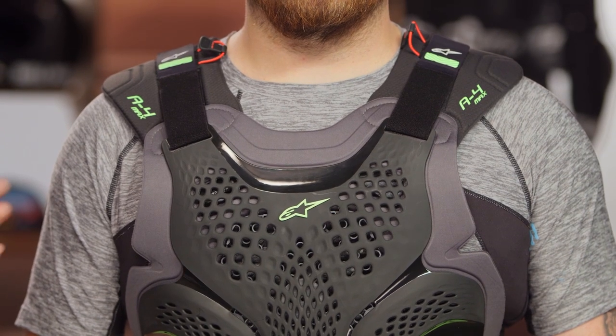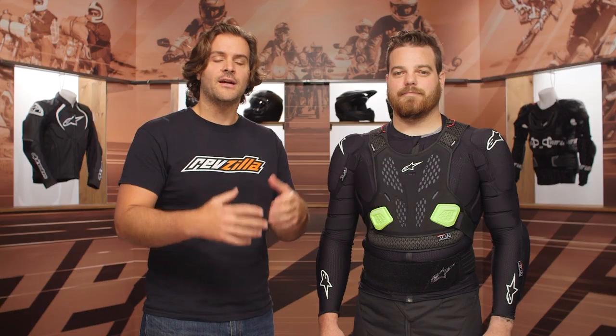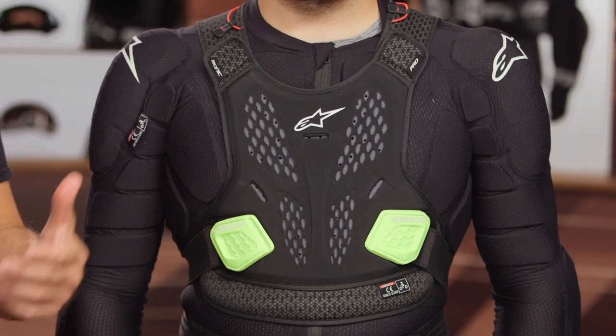That wraps up the A1 Plus and A4 Max chest protection. Now let's move on to the Bionic series of armored jackets. Mr. McHugh is now going to be wearing the Bionic Pro V2. A quick note: these are really designed for off-road, enduro, and adventure riding, meant to be worn underneath a jersey or an outer shell — not really meant to be worn as standalone jackets for road use. The A1 and A4 were chest and back protectors aimed at the motocross crowd, while this is aimed at enduro, off-road, and dual sport riding.